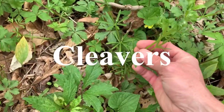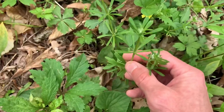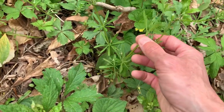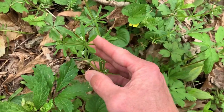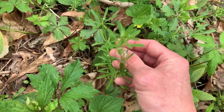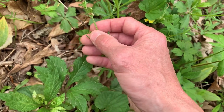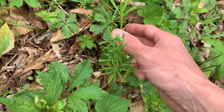Here's some cleavers — they kind of velcro-stick to your clothing. When these are young and small you can boil these up and they are edible. They've got these fine hairs that make them stick to your clothing like velcro.